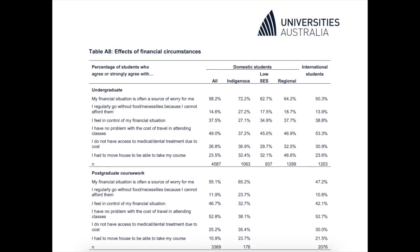The survey especially shows the worries of travel expenditure for students. Around 50% of both undergraduate students and postgraduate students had problems with the cost of travel in attending classes.